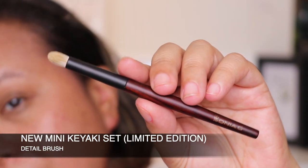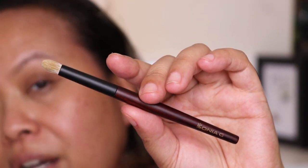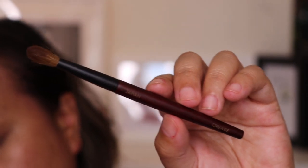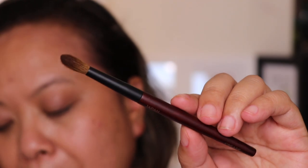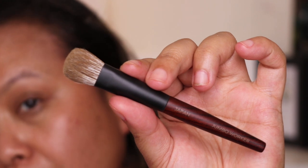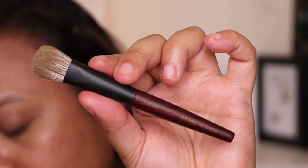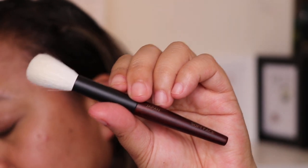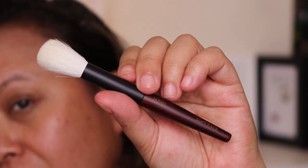The first brush is the detail brush — a pencil brush for detail work with powder and cream eyeshadows and for applying concealer with precision. The second brush is the crease brush, a silky crease brush that lays down colour all over the lid, defines the socket and blends edges seamlessly. The third brush is the jumbo worker — a versatile brush for powders, liquids and creams that's small enough to blend shadow but big enough for blush and bronzer. The fourth is the soft face brush — a fluffy face brush for applying and blending blush, bronzer, highlighter and finishing powders.